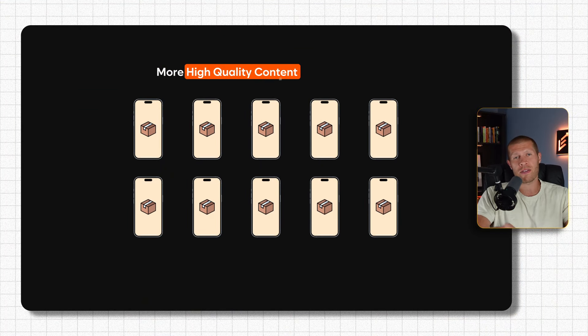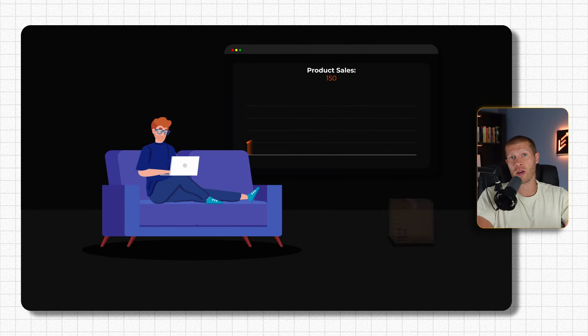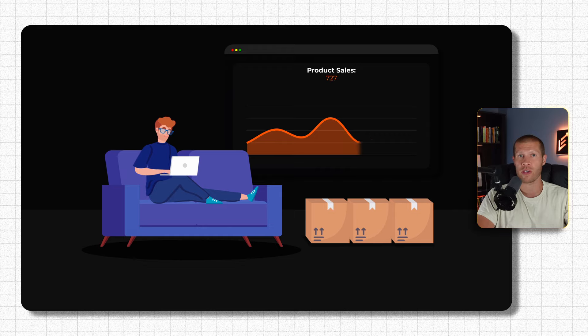Once you prove the concept and you start getting some sales, you set out to create lots of content in hopes of getting more sales. It's simple math — more high-quality content gives you a higher probability that any one of those videos can potentially go viral, or maybe even a few of them, and in turn bring in a ton of sales for your store.